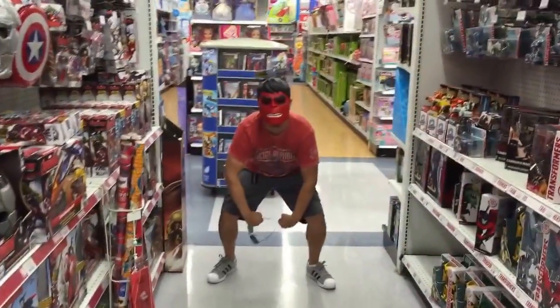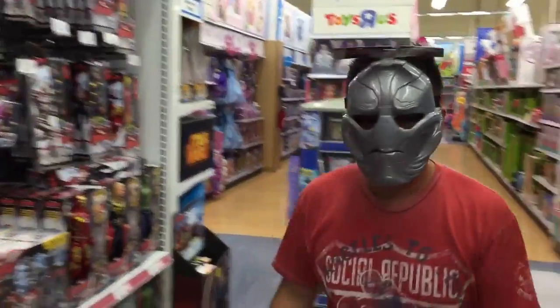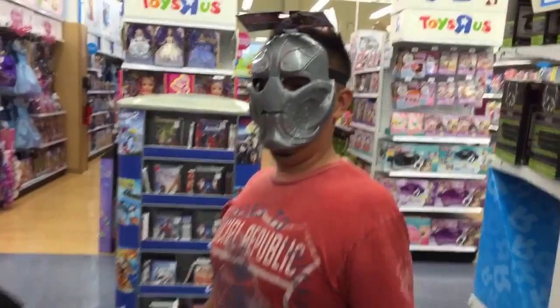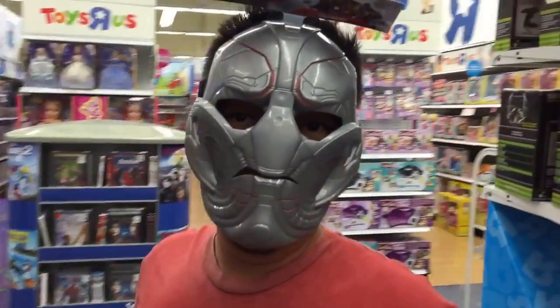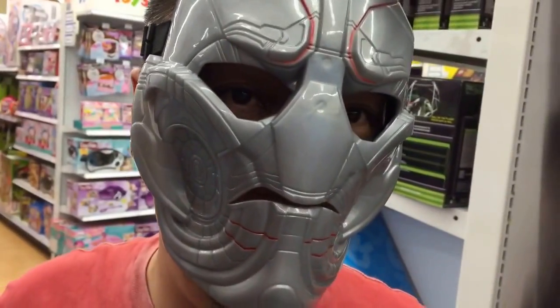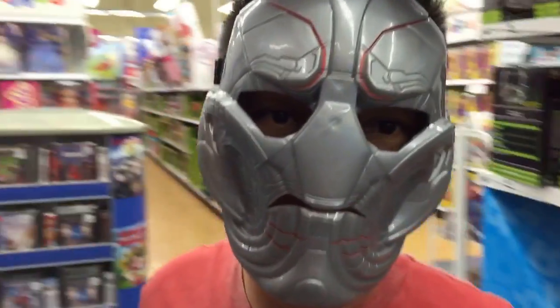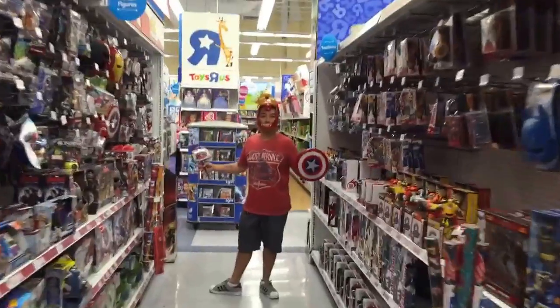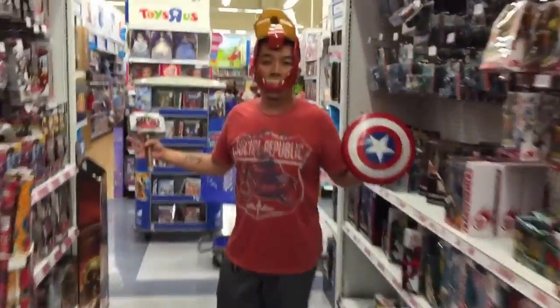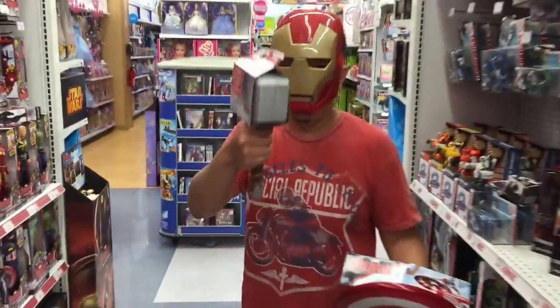Doing my Ultron voice: 'I am Ultron and I will eliminate all humans because humans are bad for Earth.' We're about to get kicked out of the store! But before we do — Avengers Assemble! I'm like a swiss army knife — I'm Iron Man, Captain America, and Thor all in one!